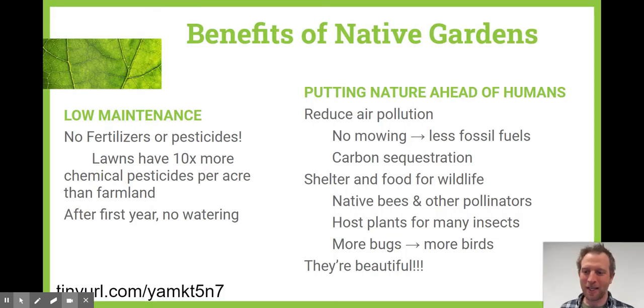To kick things off, there are many benefits to native gardens. Some of the biggest are that they're relatively low maintenance, both in terms of the amount of work you get later on, but especially for the amount of maintenance required for fertilizers, pesticides, and water. It's a really low impact way to create a garden — you don't have to fertilize or use pesticides.